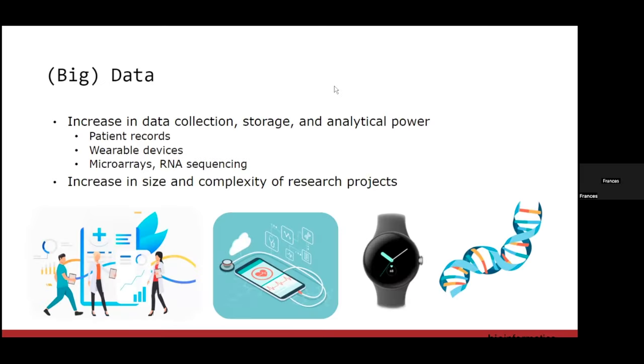Data, and what has previously been called big data — I think a lot of data is navigating towards being larger in size. The reason why we are running into issues with computational analysis now is that we have increased data collection, storage, and analytical power.